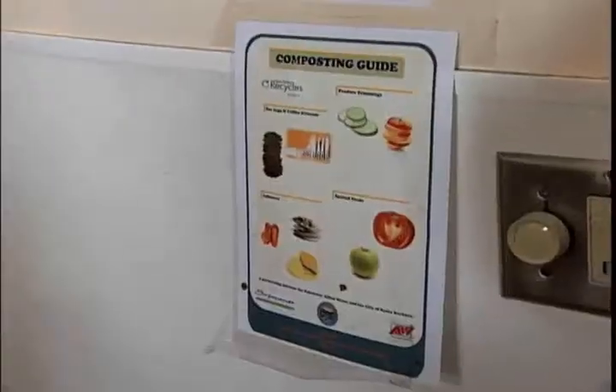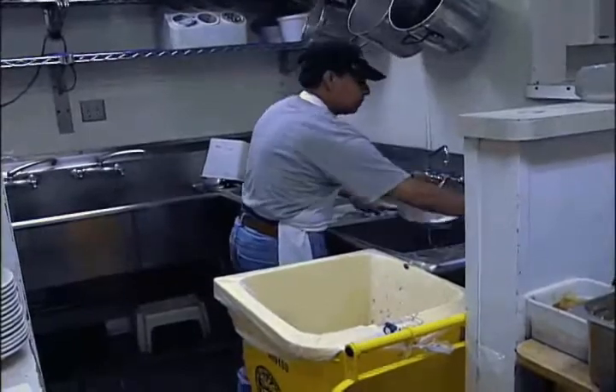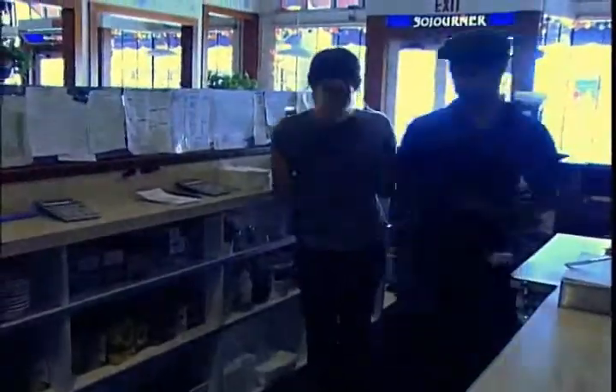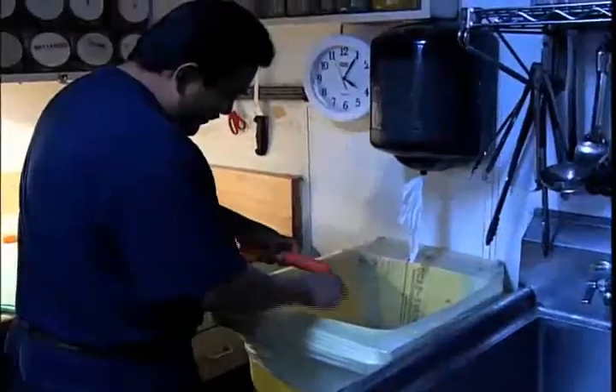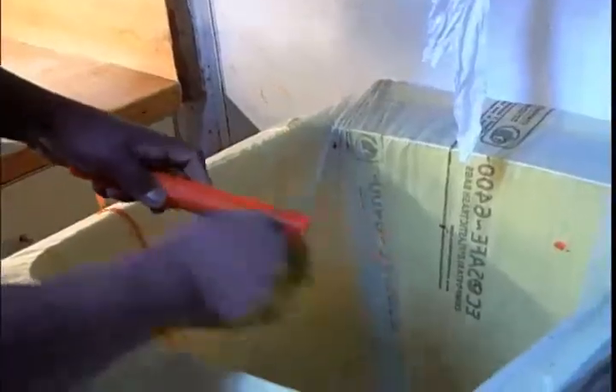We have posters that say what is and isn't compostable that we stick near the receptacles. The initial training of the staff is very important because we can compost pre and post-consumer food, so it's really good to know what is going into those receptacles on the floor.